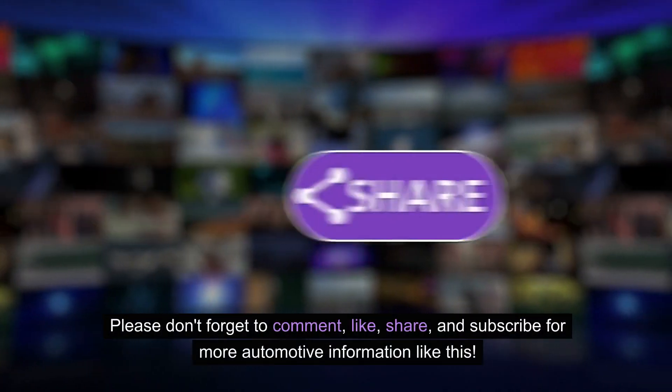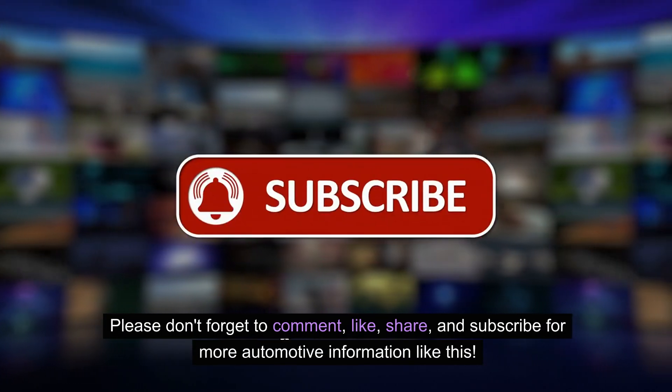Please don't forget to comment, like, share, and subscribe for more automotive information like this.